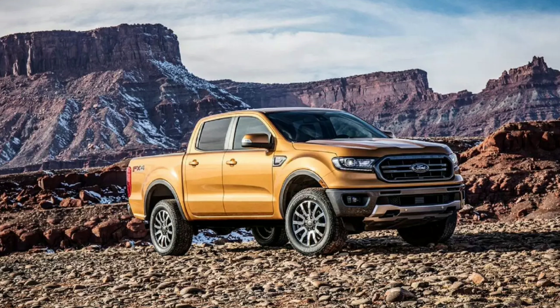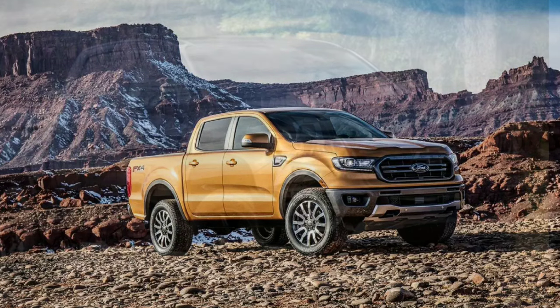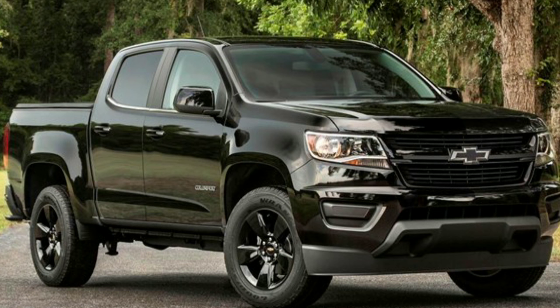Now let's get started. Ford hasn't had a mid-sized pickup since discontinuing the Ranger in 2011. Since then, the segment's been dominated by the likes of the Chevy Colorado and Toyota Tacoma.